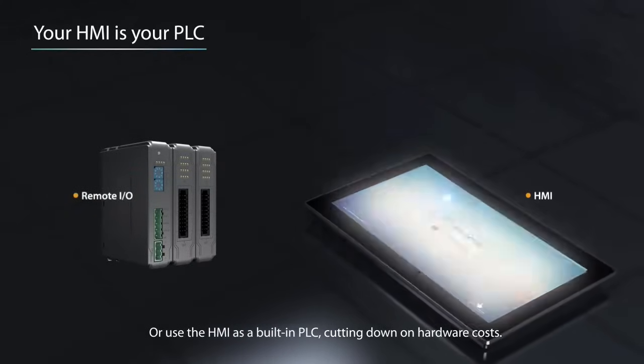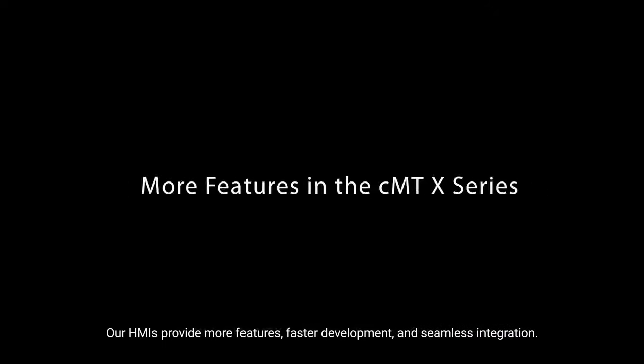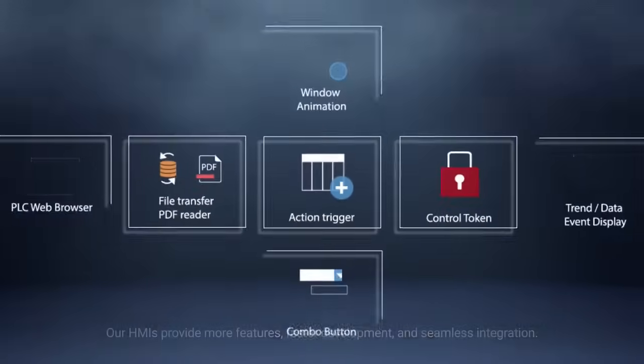Or use the HMI as a built-in PLC, cutting down on hardware cost. Our HMIs provide more features, faster development, and seamless integration.